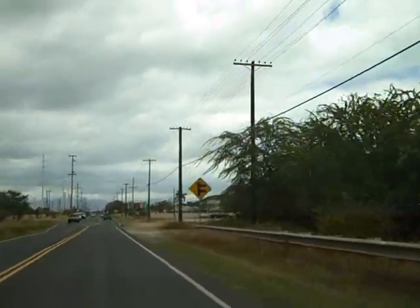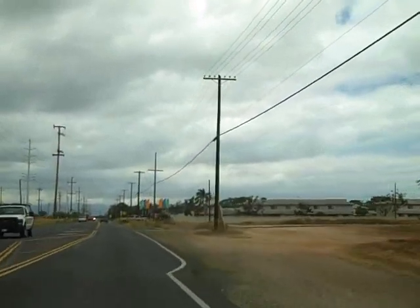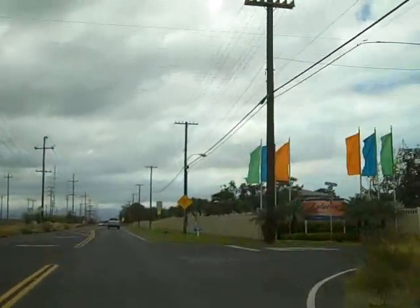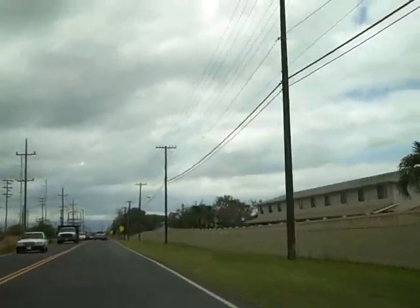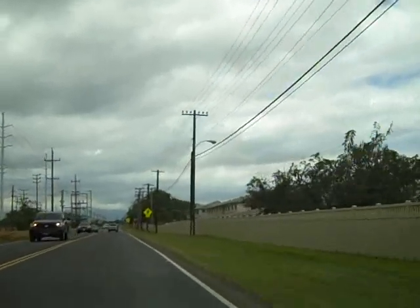A lot of the military housing out here was purchased by a rental management company on the mainland, and they rent to non-military. That's what some of this stuff was — this was all old military housing.